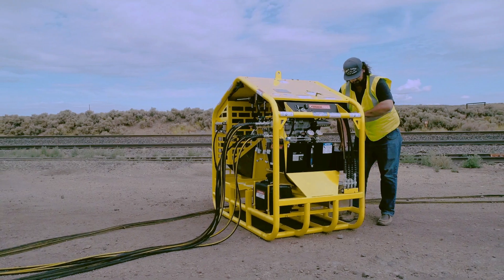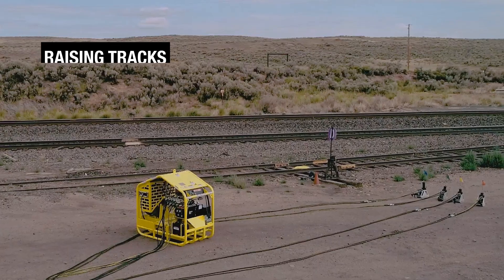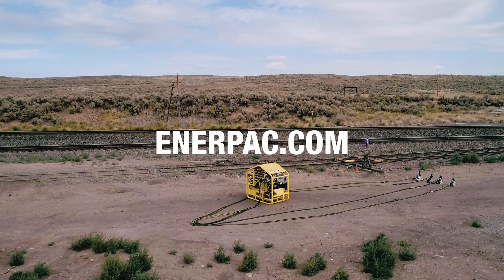Paying for itself in 10–20 lifts, the TL248 track lift system is fast, precise, powerful, portable, and safe — raising tracks, lifting productivity. Find out more at Enerpac.com.